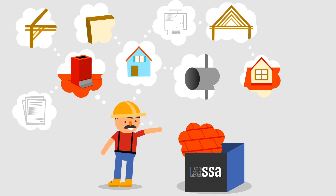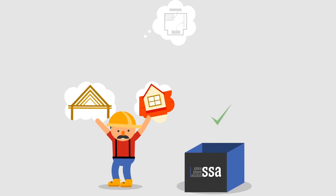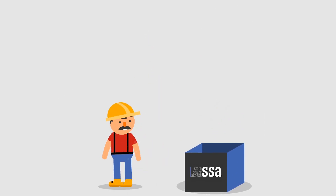Meet SSA. SSA allows contractors to link documents and information to projects and store everything in one place. It's easy to use.